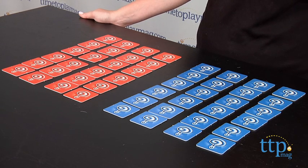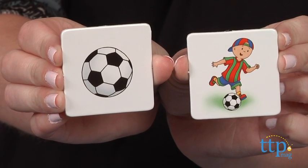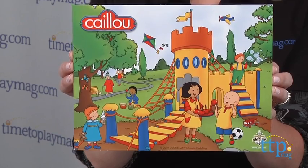Instead of looking for two identical cards, the match is between an object and a picture that includes the object. The game for two or more players comes with 48 playing cards and rules in English and French. A souvenir mini poster is also included.